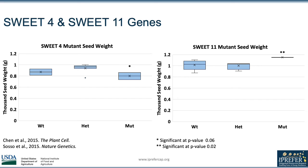Now we'll be moving on to the reverse genetics portion of the project, where we looked at the SWEET 11 and SWEET 4 genes. To determine the effects of these mutations, we compared the thousand seed weights of wild type, heterozygous, and mutant plants. We were originally interested in the SWEET gene family because previous studies on maize, rice, and Arabidopsis all showed that these genes are involved in sugar transport and that they impact seed filling negatively when there are mutations present.